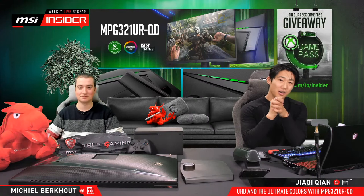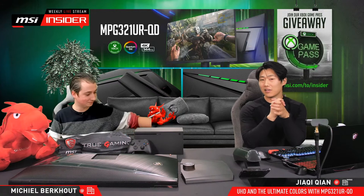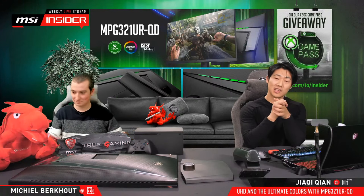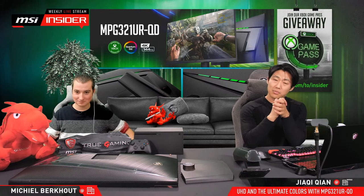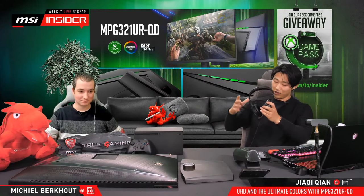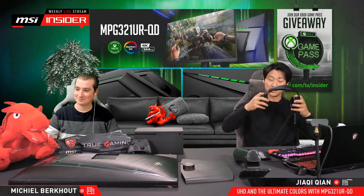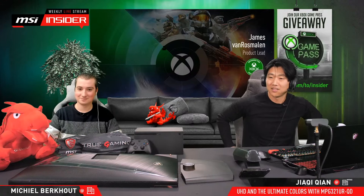We are going to start the stream today with a very special guest. We were very lucky to have him on board — we have an expert. His name is James van Roosmalen and he is from the Xbox team, a product lead. He's going to be with us today. If you have anything you want to ask a real veteran in the field, this is your chance. Let's welcome James to the stream.